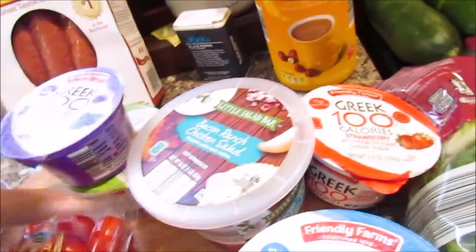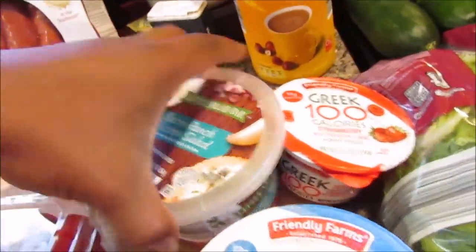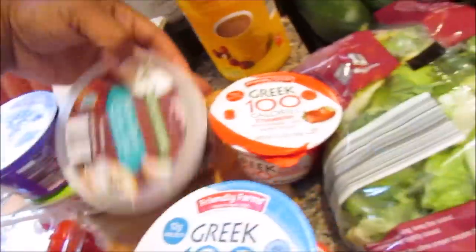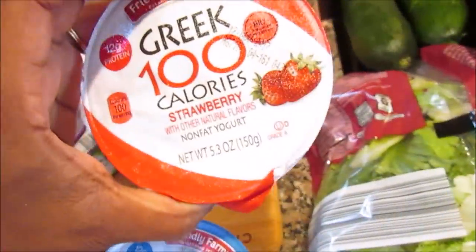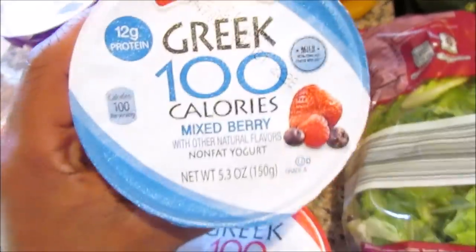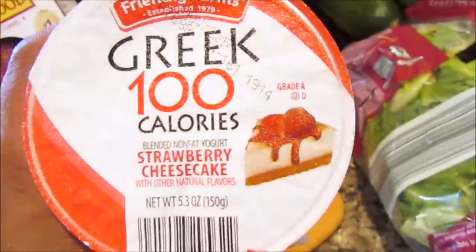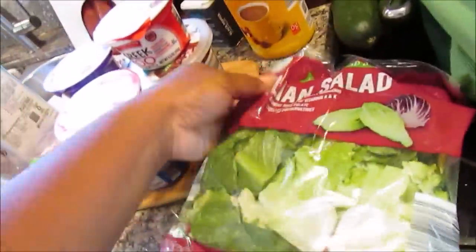The yogurt has 100 calories and 12 grams of protein, which is good. I should have picked some up because I'm tired of eating the same stuff for breakfast — bacon ranch and chicken salad. I'm kind of tired of eggs. She also got strawberry and mixed berry flavors.